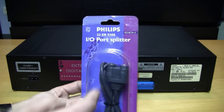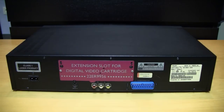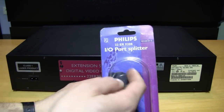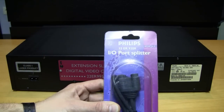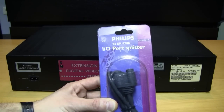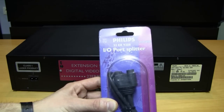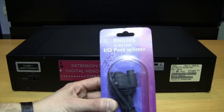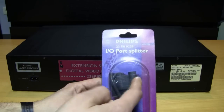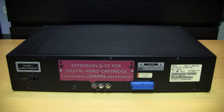With the splitter cable connected to Input 1, you can connect two controllers to the CD-i. However, only controller one will be recognized by the system at all times; controller two will only be recognized if you are actually playing a two-player game. In a one-player game or in the system menu, only the controller in port 1 is recognized.